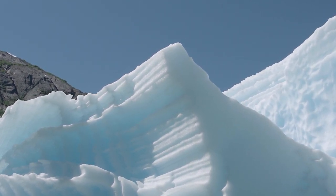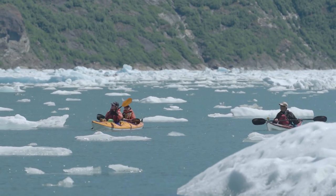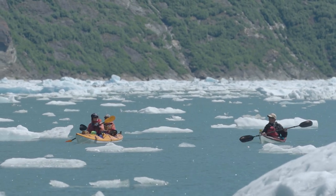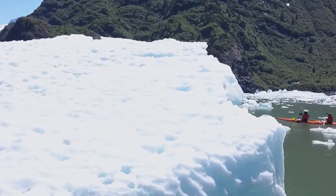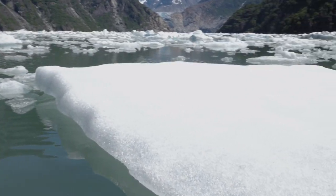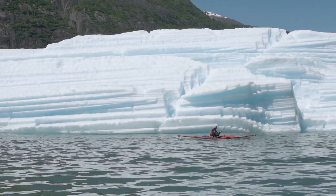One of the coolest things about paddling through all that ice is the sounds that the ice is making — the crashing, the snapping, the thunderous booms as the ice is breaking and chunks are falling off. You don't realize even from the boat how big these pieces of ice are. You'll have anything from the size of your kitchen table up to the size of a three-story building.